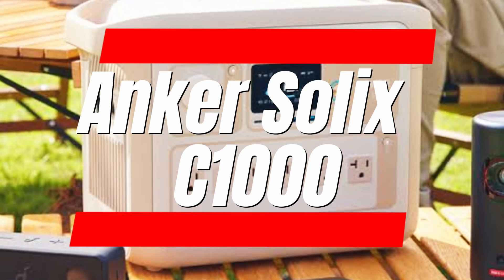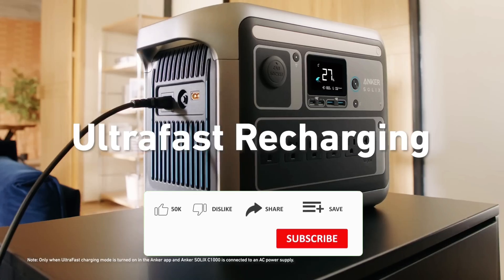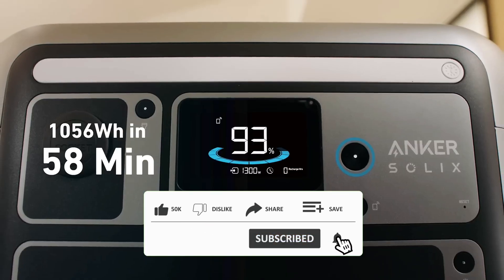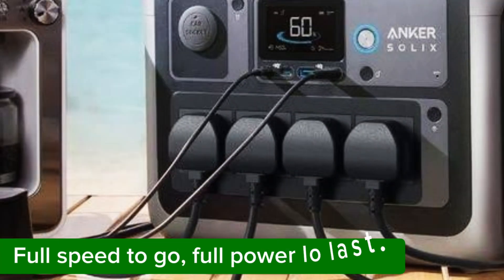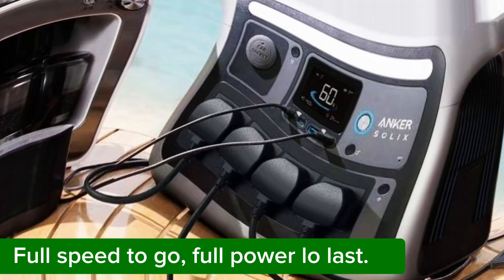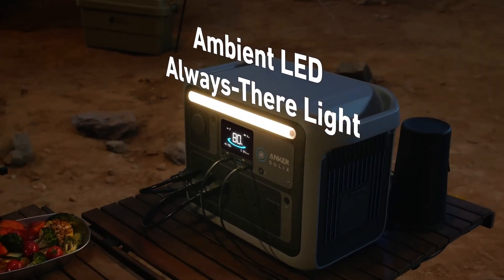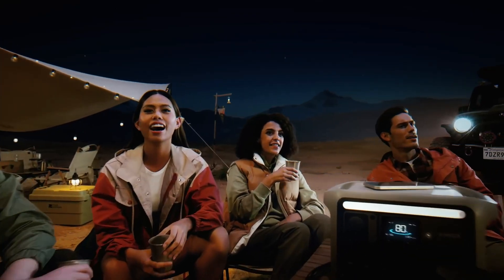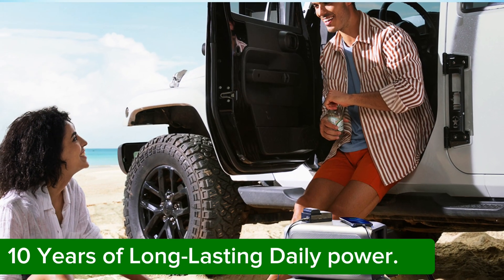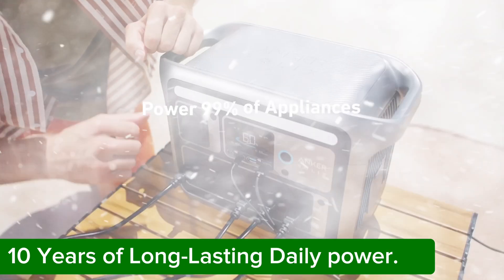Number 1: the Anker Solix C1000. This isn't just an ordinary power station — you could really call it a lifesaver. When it comes to capacity, it packs a punch with 1.8 kilowatts of power, meaning it can easily run everything from your phone to low-power water heaters. With a storage capacity of about 1 kilowatt-hour, it doesn't offer massive storage, but this makes it perfect as an emergency power source at home while still being portable.